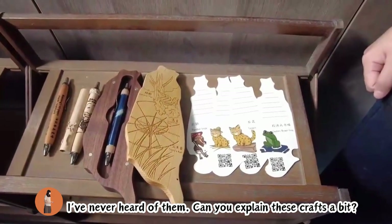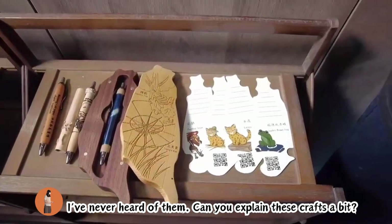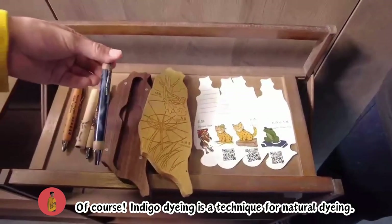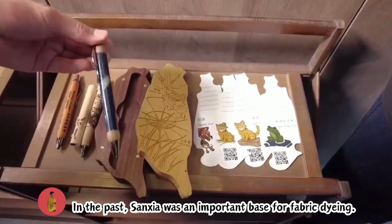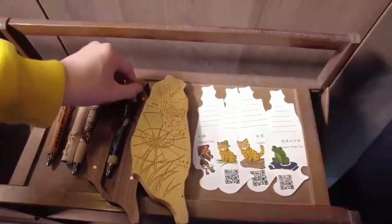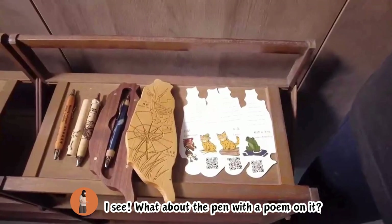I've never heard of them. Can you explain these crafts a bit? Of course. Indigo dyeing is a technique for natural dyeing. In the past, Sanxia was an important base for fabric dyeing. I see.